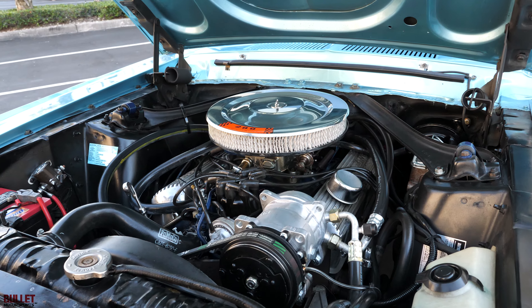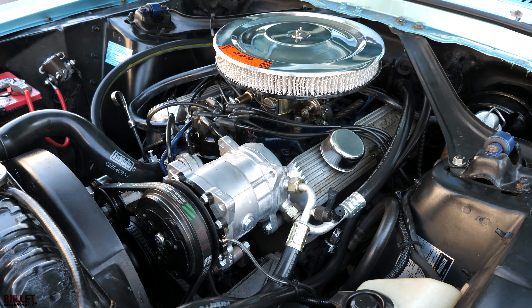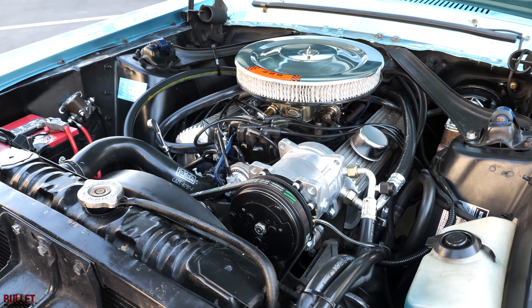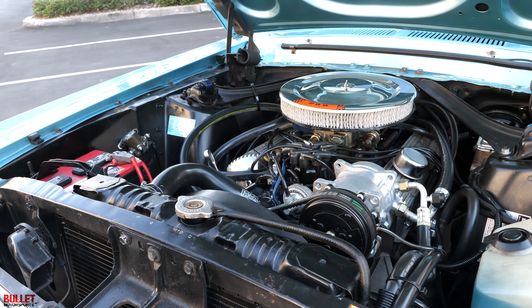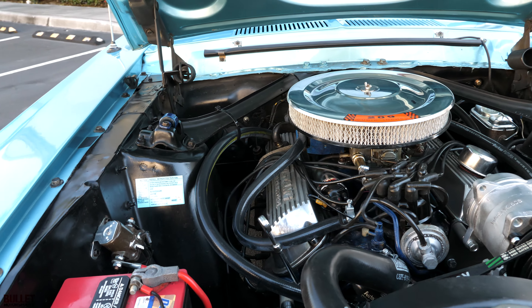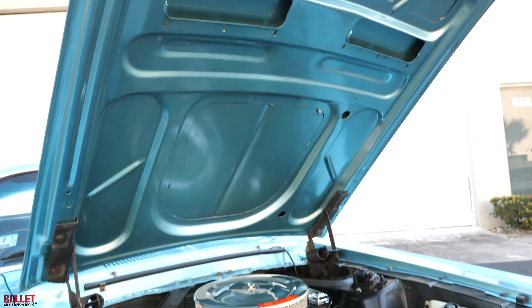It does have a fireball coil as well. It does look like it still has points, which is great for originality. The mileage is true mileage — it's on the title, and we will show you that if you need documentation of that. When you look at the top of the hood, all of the metal is beautiful.